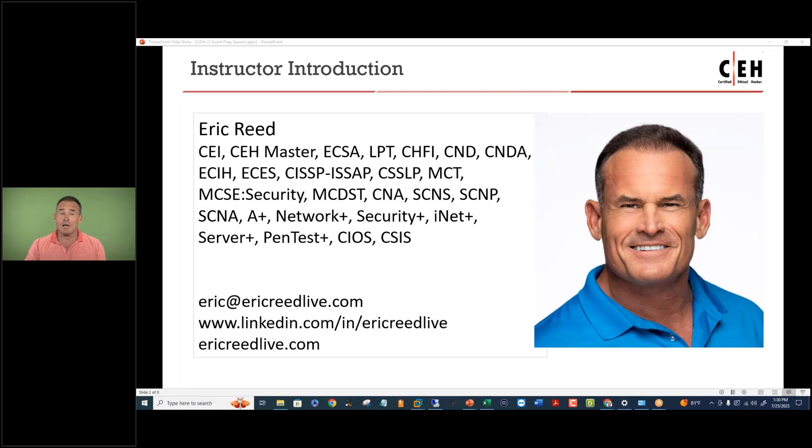Let me do a quick introduction. My name is Eric Reid. I've been a hacker since I was 13 years old, I've been an ethical hacker since I was 35, and I've been teaching CEH for 18 years. I've trained thousands of students over the years, and almost invariably they pass on the first attempt with very few exceptions.